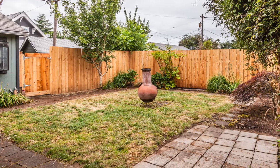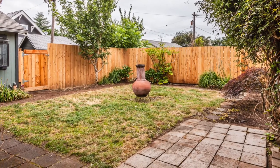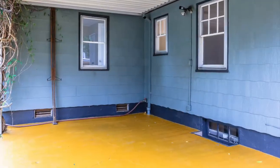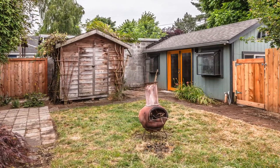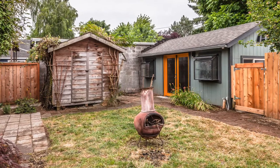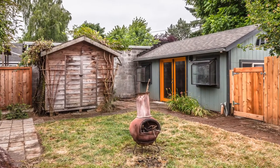If you enjoy hosting backyard parties, what better setting than this fully fenced backyard with covered patio and garden beds? Extra storage is available in a solid and practical tool shed. Off-street parking is even available with a spot in back, off of the back alley.